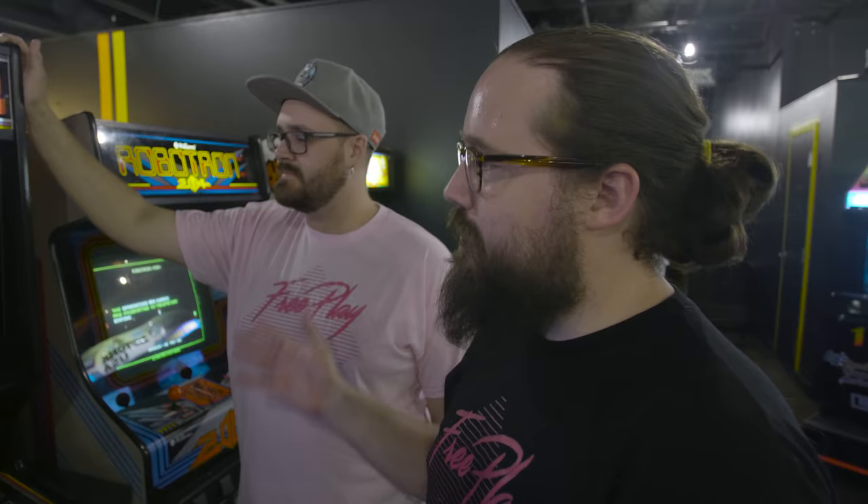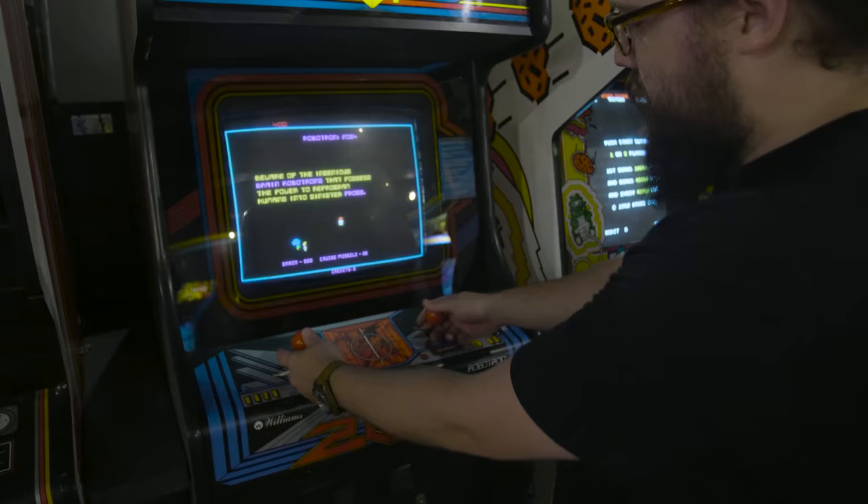RoboTron — mentioned in Ready Player One — another great game. These sticks were recently rebuilt. That's something that we do: we buy new old stock parts so that we can constantly bring these games back to their original condition.